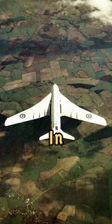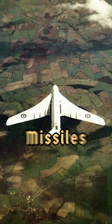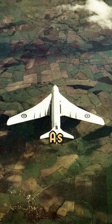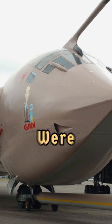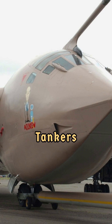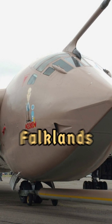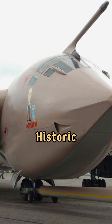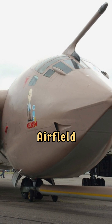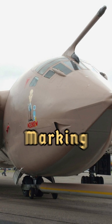Its role shifted in 1968 when the UK transitioned its nuclear strategy to submarine-based Polaris missiles. The Victor's service as a bomber was short-lived, but its story was far from over — many Victors were converted into aerial refueling tankers, extending their operational life. These tankers played a pivotal role in the Falklands War of 1982, refueling Vulcan bombers for their historic missions to the Port Stanley airfield.